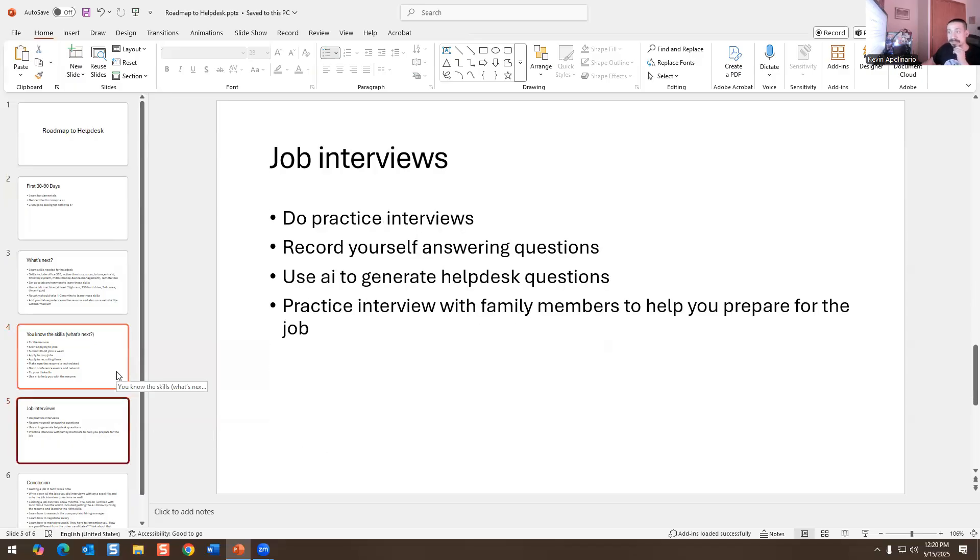Last but not least, job interviews are important. If your interview skills are poor, they're not going to hire you. So you have to do practice interviews — record yourself. You can use AI to generate helpdesk questions, and then have a loved one, family member, or whoever interview you and do a mock interview to see how you answer questions. That way you're more comfortable when you go into the actual job interview. I don't want you going in there stressed out and nervous. Practice is very important.